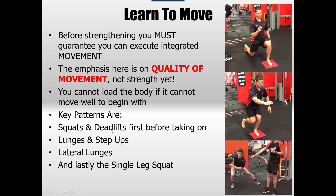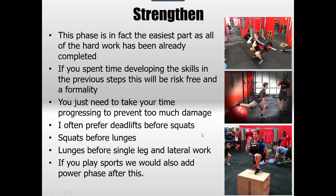Things that were easy earlier may not be in the single leg squat. When you move into the strengthening phase, this is really the easiest part because all the hard work has been done. If you've spent time developing the skills in the previous phase, this will be a formality. Having said that, you need to be careful to take your time and not rush through things. You just can't shortcut this — it's a quite slow process to make sure it strengthens gradually, not too quickly. I'll probably often start with deadlifts before squats, just because the knee movement in squats is quite significant.